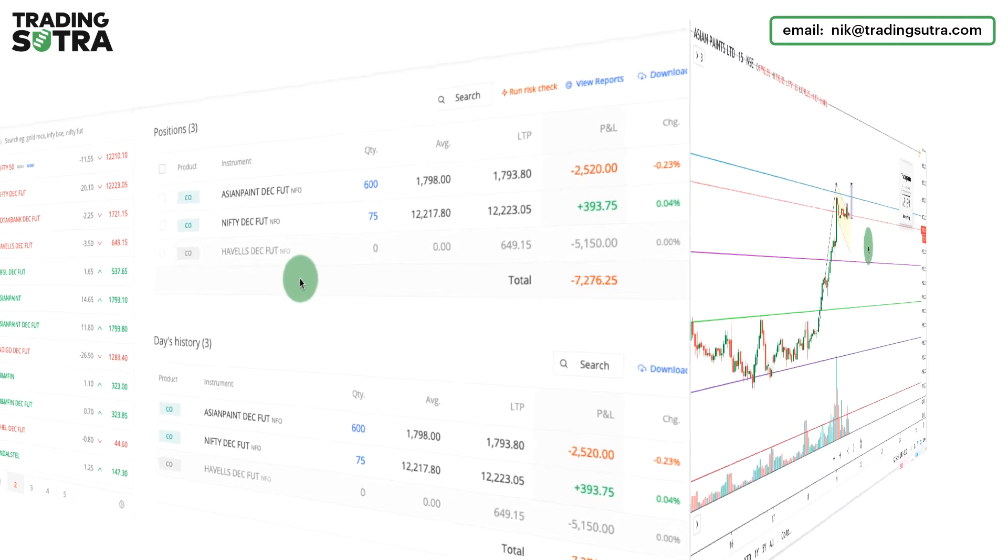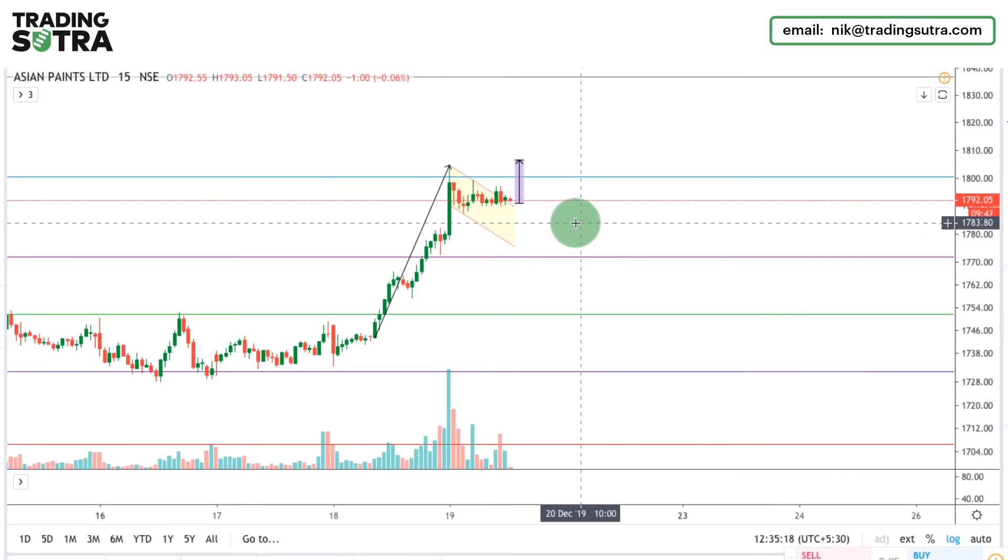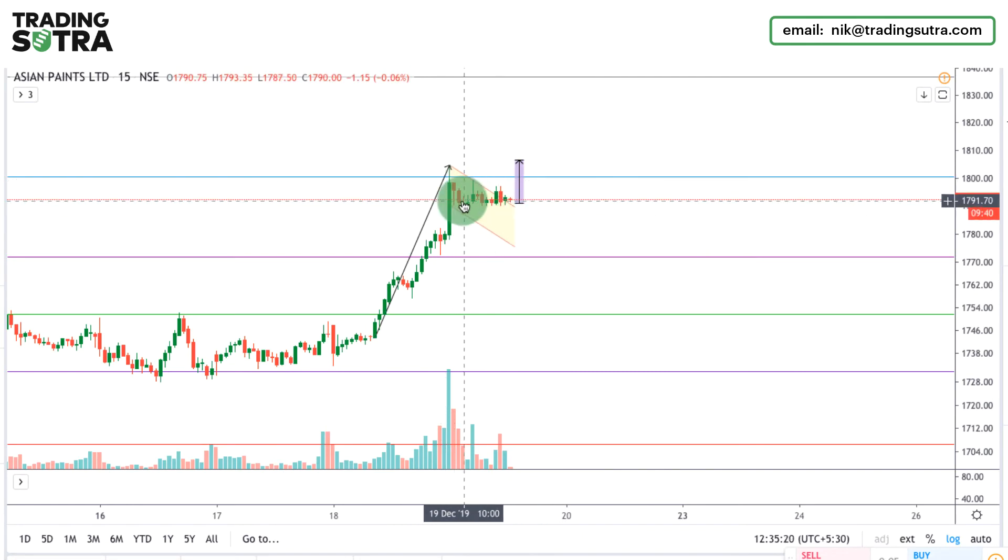Welcome back, it's 12:34 PM. Talking about our position, Asian Paints is forming a bullish flag and we can see a small consolidation phase going on on an intraday basis. Any green candle with good volume will push it up to our target zone.